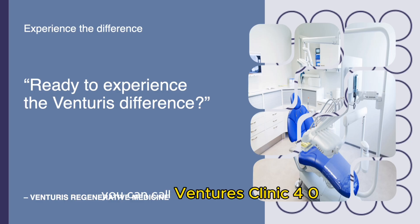So if you want to experience it, you can call Ventures Clinic at 405-848-7246. We'd love to get you in.